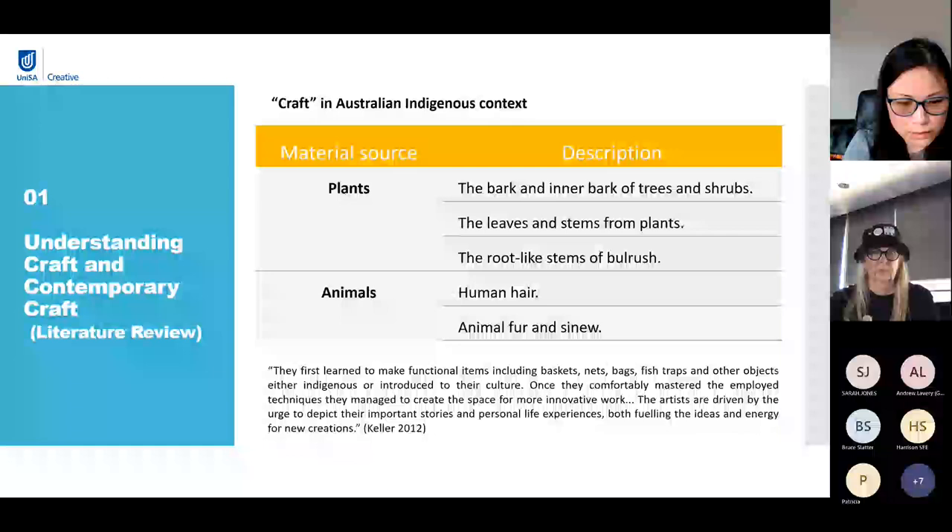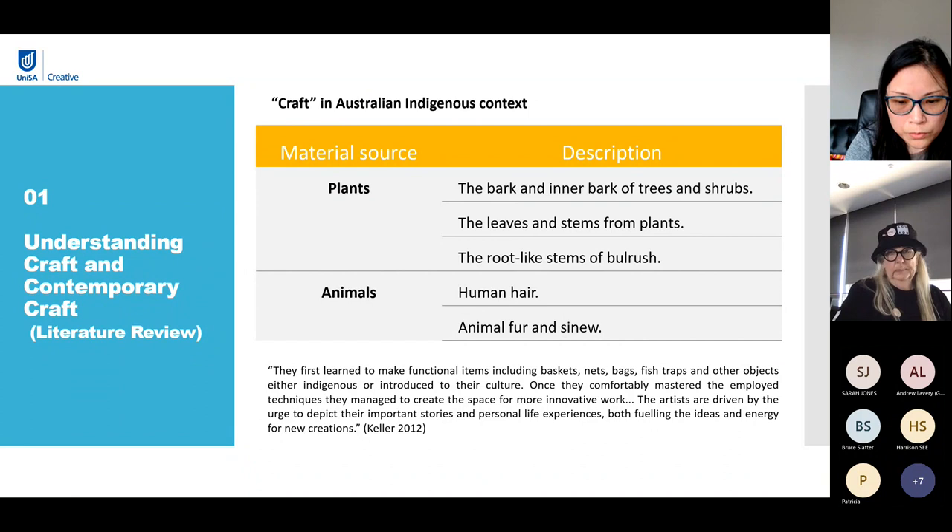In the indigenous context, Indigenous Australians also have a rich craft culture that is closely linked to both ceremonial ritual and daily life. Australian Indigenous crafts are typically manufactured from natural materials such as plant fibers, human hair and animal fur. They first learn to make functional items as well as cultural items including baskets, nets, bags, fish traps and other objects. Once they comfortably mastered the employed techniques, they managed to create the space for more innovative work. In this way, indigenous artists describe their important stories and personal life experiences, reconnecting and reinterpreting their cultural heritage and expressing their cultural identity.